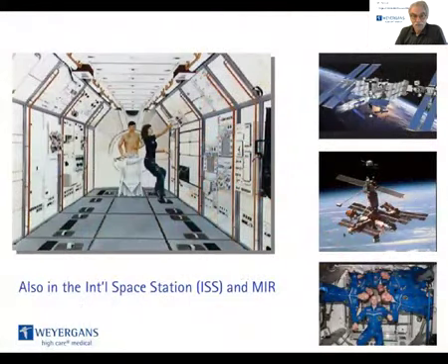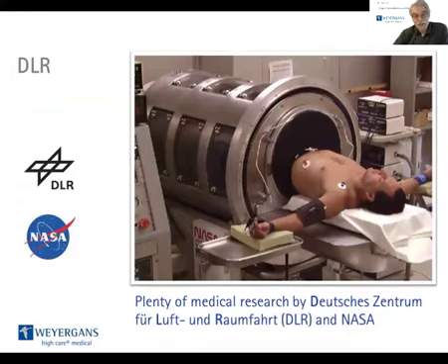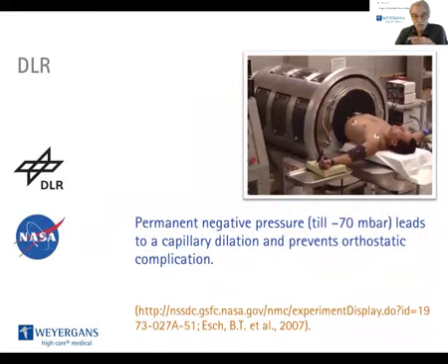Such an LBNP device is also required for the ISS. It was also part of the Russian NIRR project. There is plenty of medical research around the LBNP device, done at the German DLR and at NASA. The most important outcome of that research is that permanent negative pressure, down to minus 70 millibar, leads to capillary dilation and thereby prevents orthostatic complications.